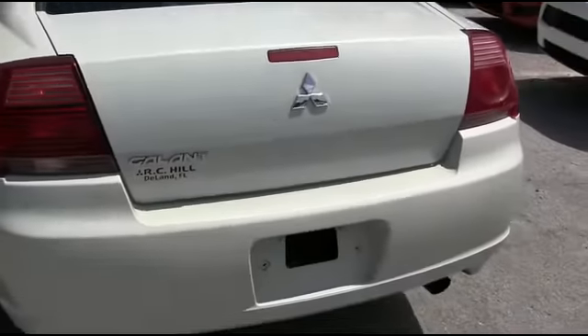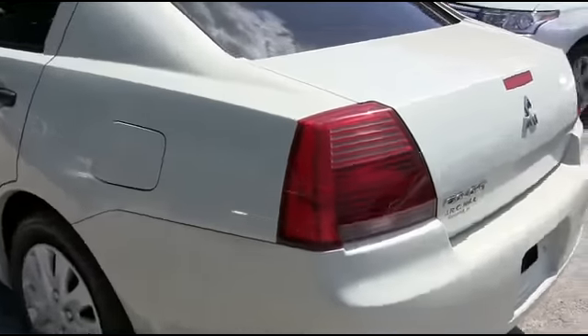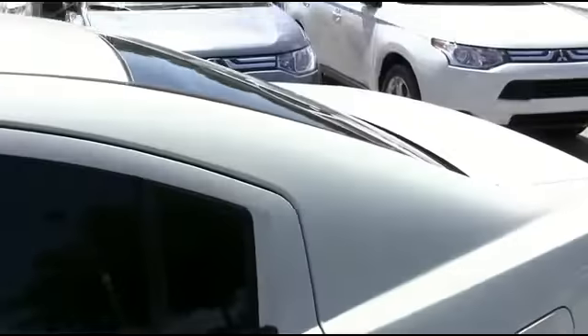You're going to be styling and profiling. To be the man, you simply got to beat the man — and nobody, and I mean nobody. It's that R.C. Hill 90-day, 3,000-mile protection plus warranty. Our five days, love it or trade it.